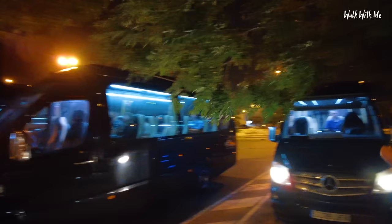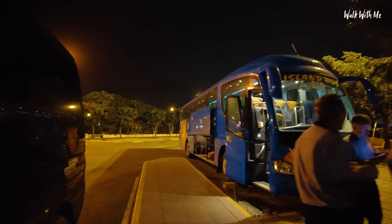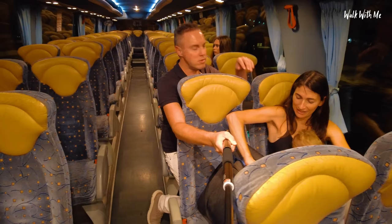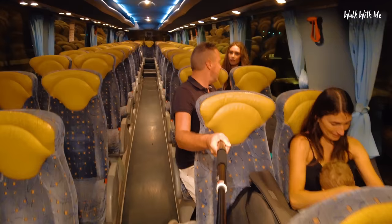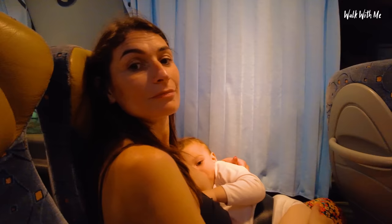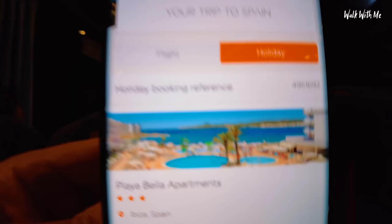All the smaller transfer minibuses aren't ours — ours is the bigger bus. They say the wait time could be up to an hour before everyone gets on. Gabby and Holly don't like sitting at the front, they think it's not cool. We are cool — we're on an EasyJet holiday! The seats go back, which is relaxing. We've got to wait a while for everyone to get their luggage and board.